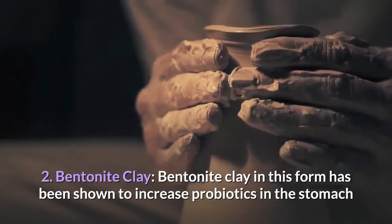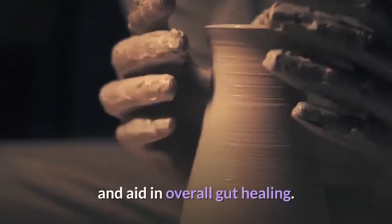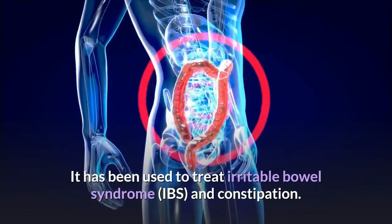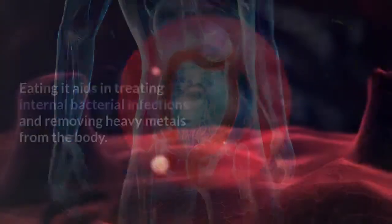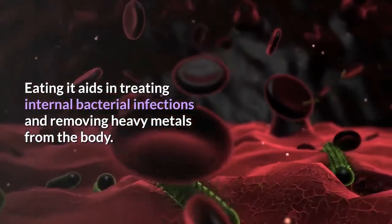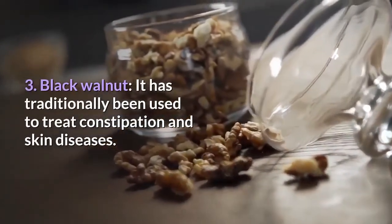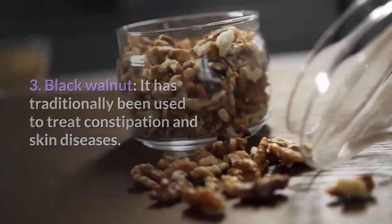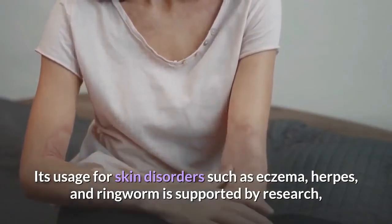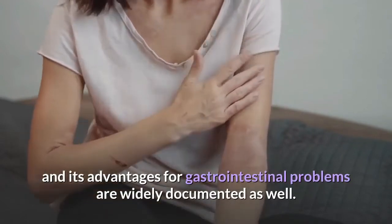Second, Bentonite clay: it has been shown to increase probiotics in the stomach and aid in overall gut healing. It has been used to treat irritable bowel syndrome (IBS) and constipation, and aids in treating internal bacterial infections and removing heavy metals from the body. Third, Black walnut: it has traditionally been used to treat constipation and skin diseases, with research supporting its use for skin disorders such as eczema, herpes, and ringworm, and its advantages for gastrointestinal problems are widely documented.